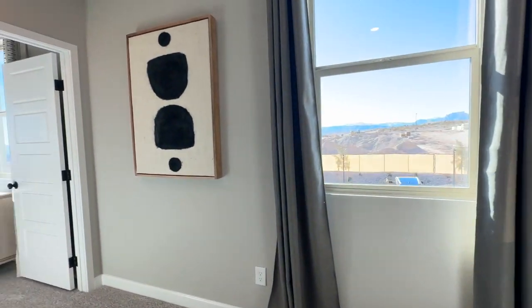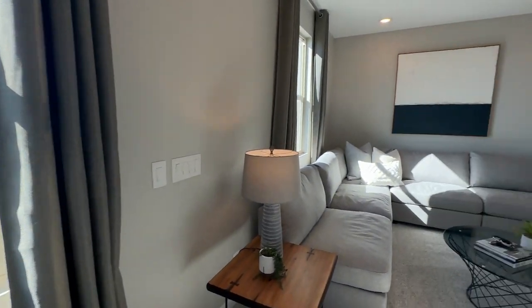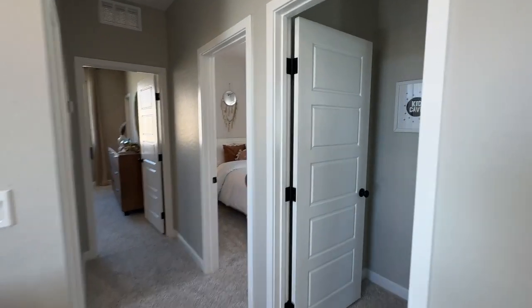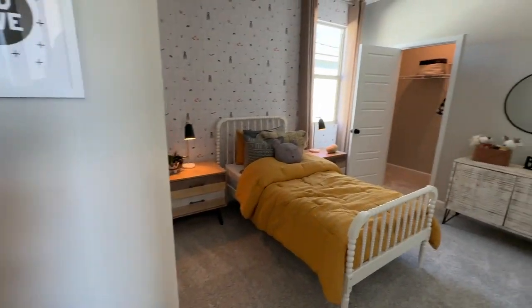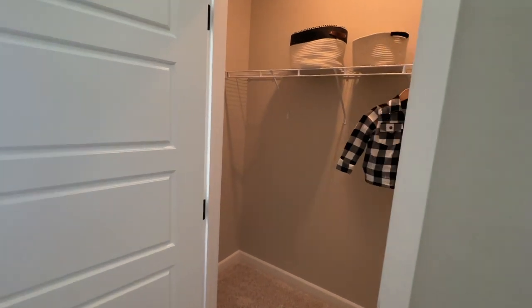When you come upstairs, to the left is going to be your primary bedroom and laundry room, and to the right you have a good-sized loft. I've sold this floor plan a couple of times last year. Here's one of the bedrooms — it's a decent-sized bedroom with a twin-size bed and a nice walk-in closet.